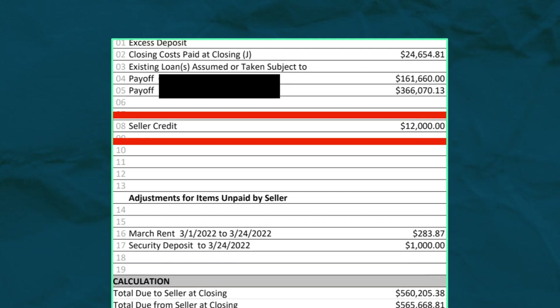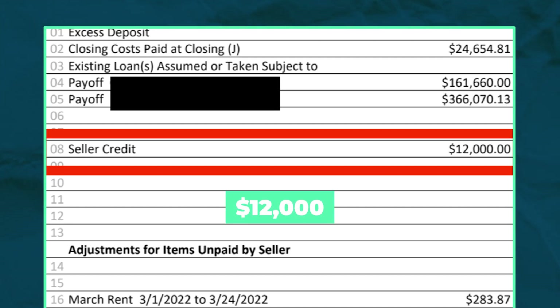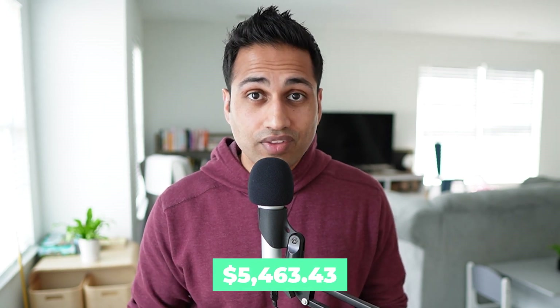My partner on this project also happened to be our real estate agent. If we had to pay him what we paid the buyer's agent, that would have cost us another $11,000. Additionally, because of some water damage in the basement and faulty mechanical items, we had to issue a seller credit of $12,000 to get this property over the finish line. This brought our total cost of disposition to $30,000 and our cash to close to $5,463.43.